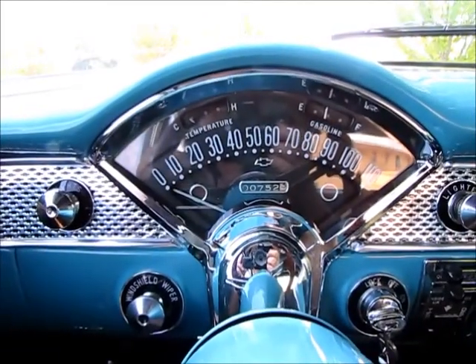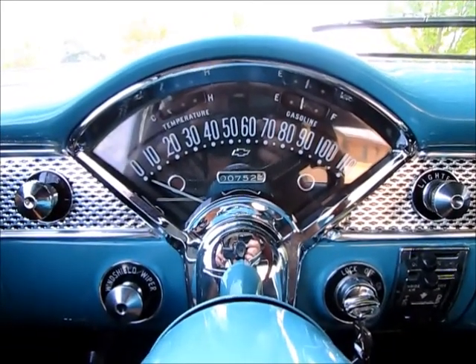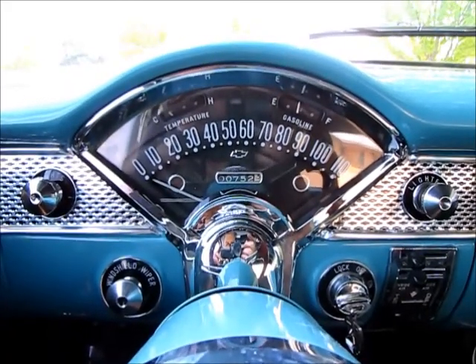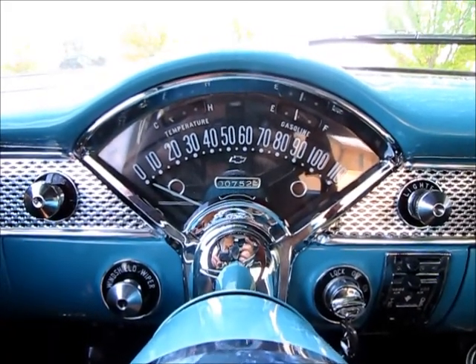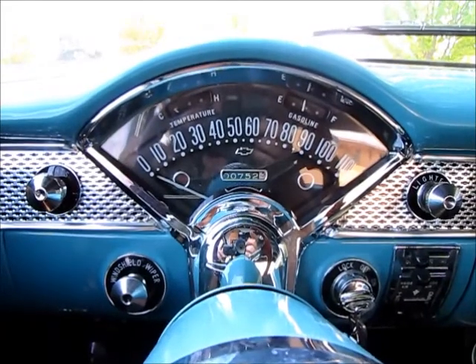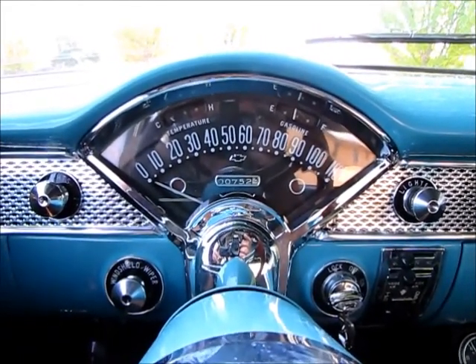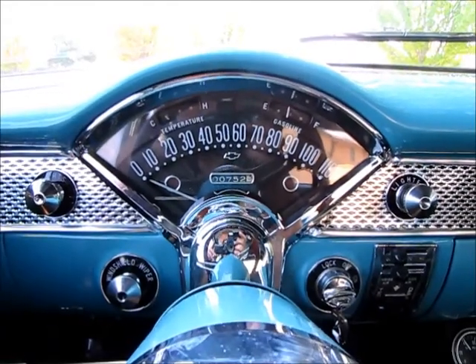The odometer, I'm told, was reset at the point of restoration. So the 752 miles are what is on the car since it was redone. The dash has been completely restored. The interior looks like it was done maybe several years ago, but it's still in nice shape.